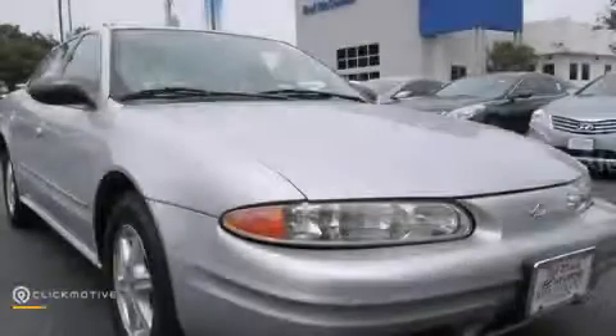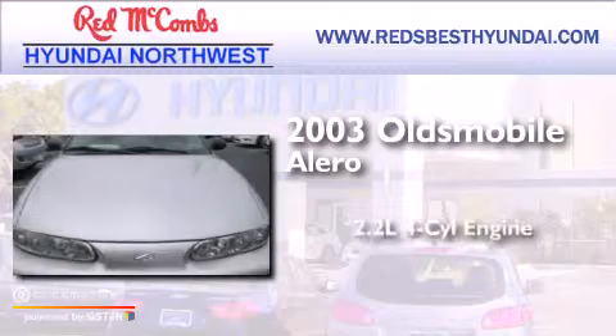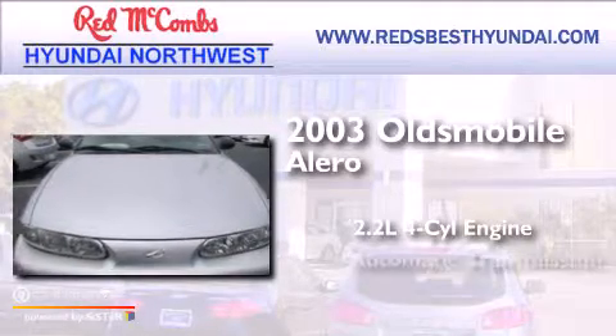This is a 2003 Oldsmobile Alero. It has a 2.2-liter four-cylinder engine and an automatic transmission.